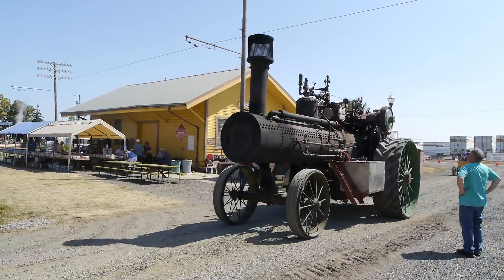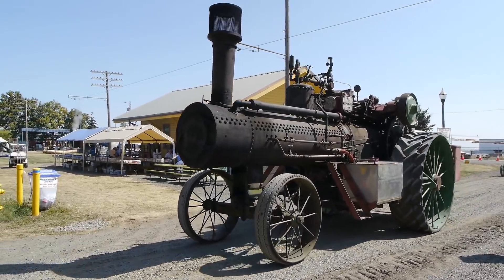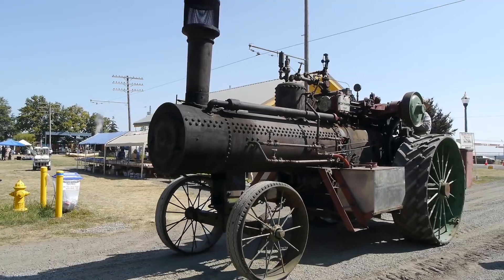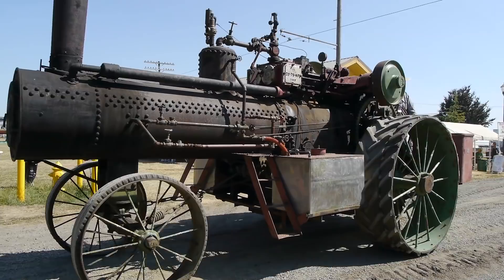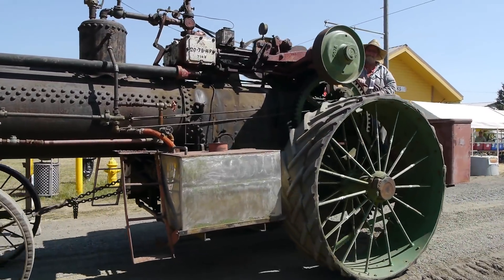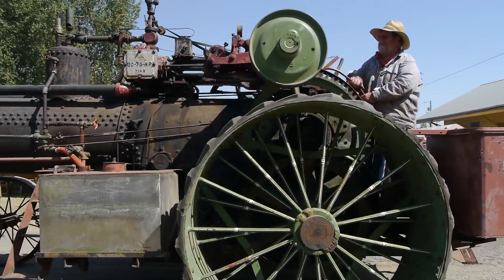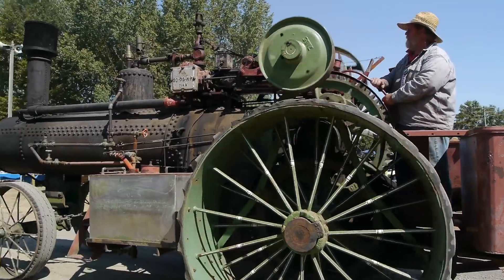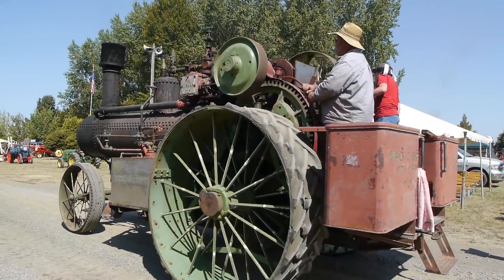Without question, the stars of the show were still the giant steam tractors — they're so cool. But there were more stationary engines than tractors, both internal combustion and steam. When the tractors start rolling around they have a way of stealing the show. But if you didn't get in there and explore the stationary engines, well, you missed a lot because there was so much going on.